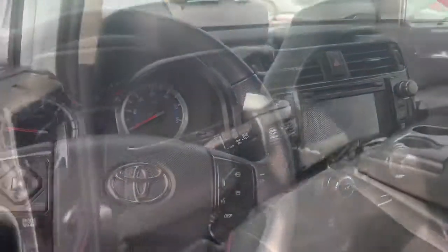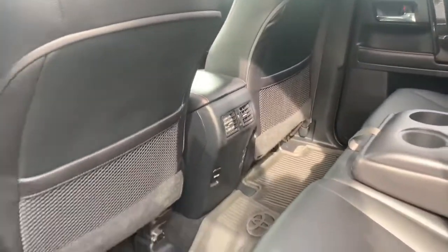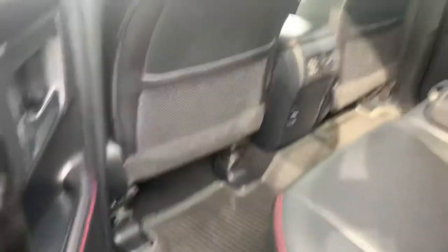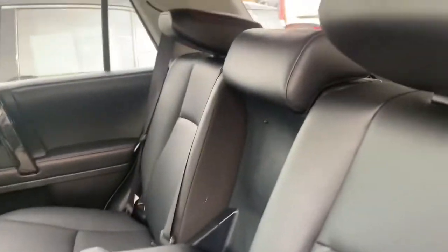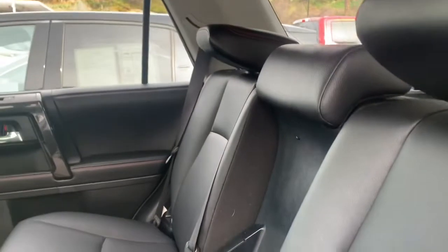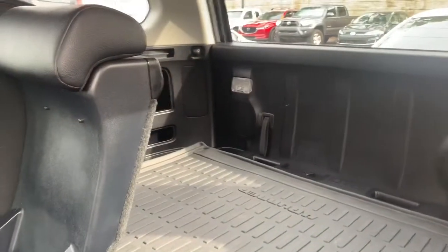I love 4Runners only because they're very sporty. They sit really high up and there is definitely a lot of room back here. Looks like they even put these all-weather floor mats. There's air conditioning in the back for passengers as well as a charging station. I also wanted to go ahead and show you the trunk — they do have a lot of space.